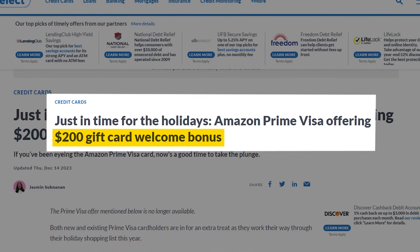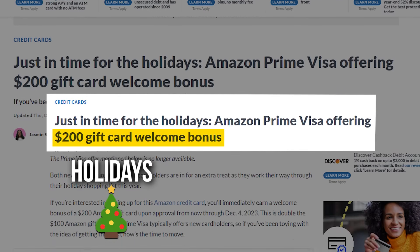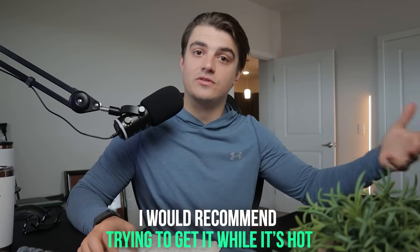Sometimes the welcome offer on this card will rise substantially — even to $200 — and that's generally true throughout the holidays as well as on Prime Day. That is exactly when I got my mom to apply, during Prime Day. This gift card is especially helpful during the holiday season. If you do see that elevated offer out there, I would recommend trying to get it while it's hot.